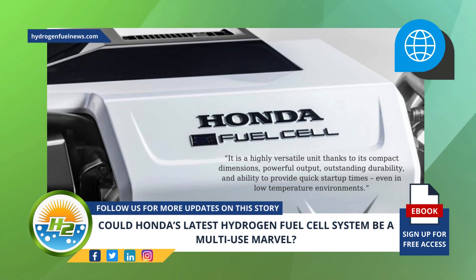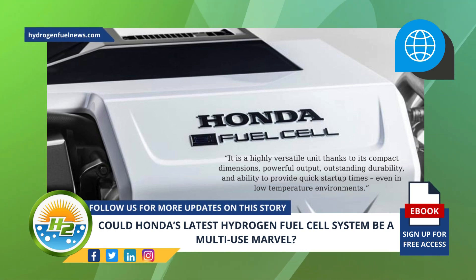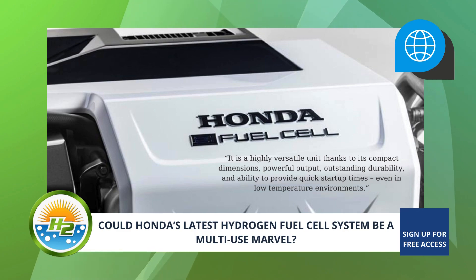Honda's showcasing of its next-generation hydrogen fuel cell stack module prototype is the latest demonstration of the company's promise to achieve carbon neutrality across all its global operations by 2050.